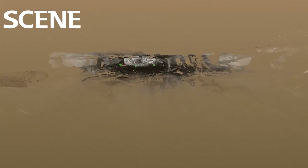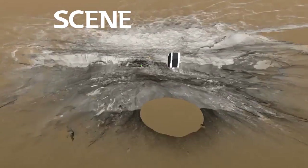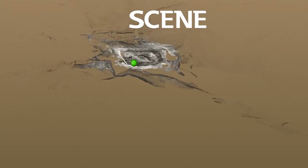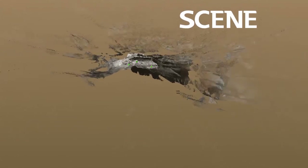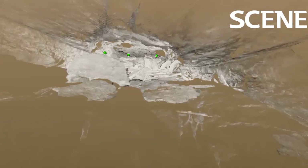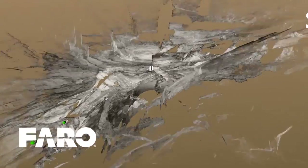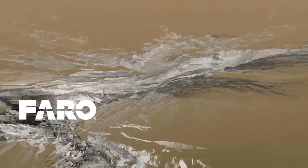We hope to continue this project offering both students and engineering professionals the opportunity to see for themselves how LIDAR can be used to preserve our natural resources.